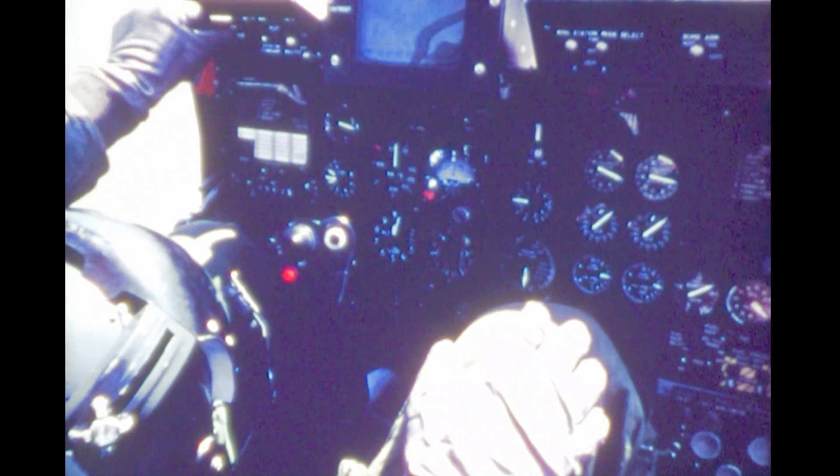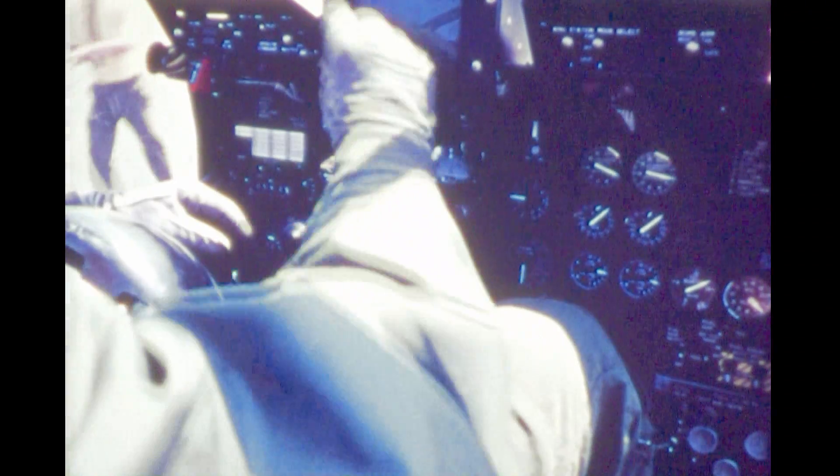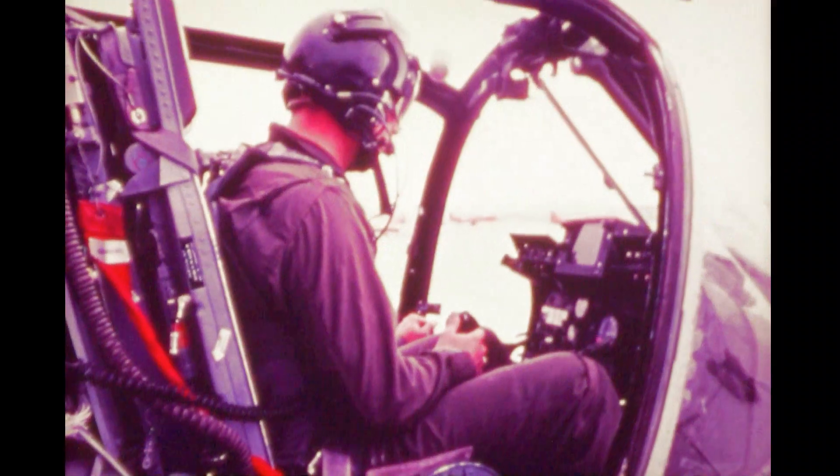The pilot has a 5-inch display for the FLIR and two simple control panels: one on the left for the sensor and gun, and one on the right for his wing stores. In the aft cockpit, the operator has an 8-inch display.